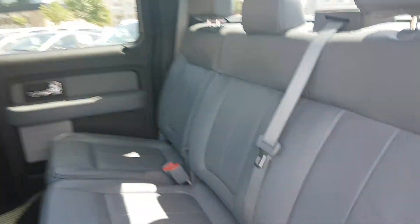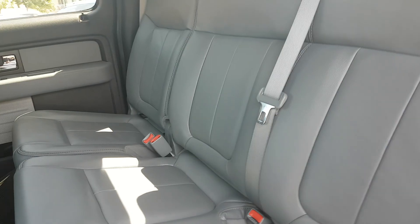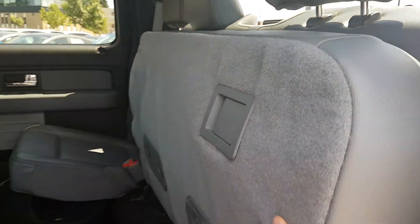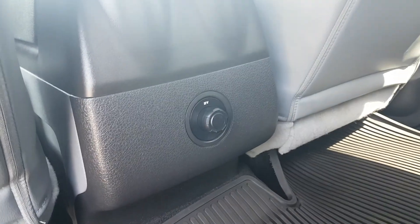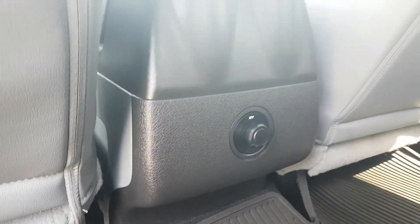Moving along to the back seat, you have your grey leather interior with a 60-40 split, which raises up for extra room when needed and flips down very easily. Coming up to the back, you have your 12-volt charging port, which will keep you powered on the go.